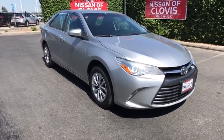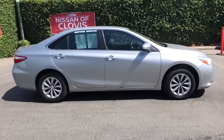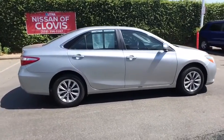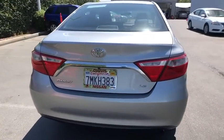You are going to love the 2016 Toyota Camry. Toyota Camry is an affordable, mid-sized car — reliable and a great, comfortable commuter car. This vehicle has less than 130,000 miles.